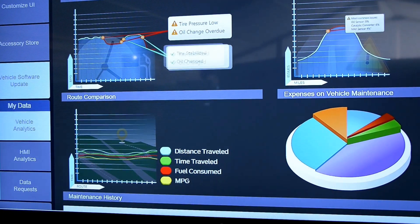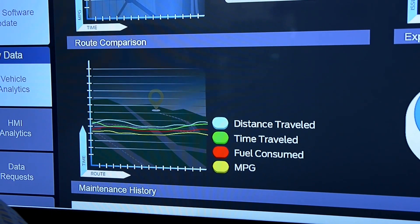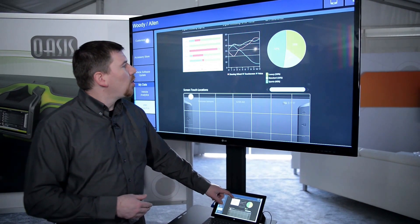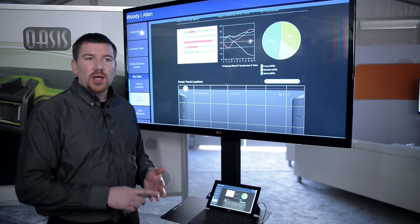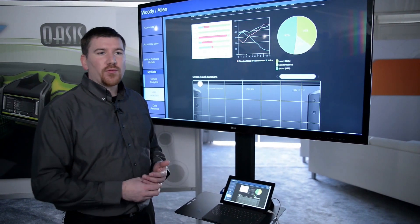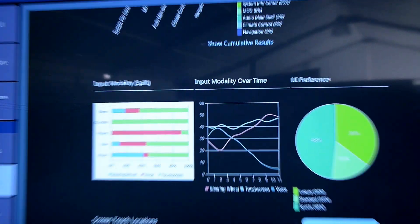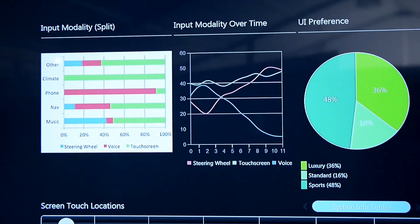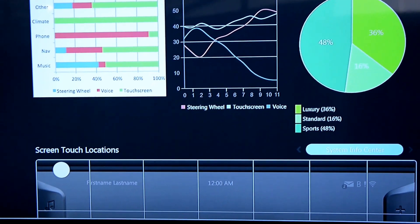We can also look at user analytics — detecting button presses and how people are utilizing the system. We can show what type of input modality they use: is it steering wheel, touch screen, voice, gesture, or some other function within the vehicle? And how do they use it over time and for what functions? So if they use voice for certain features but not others, is there a reason for that? And help improve that experience.